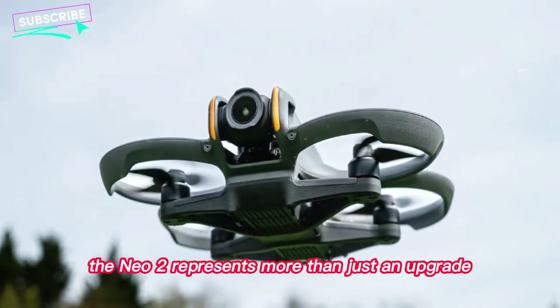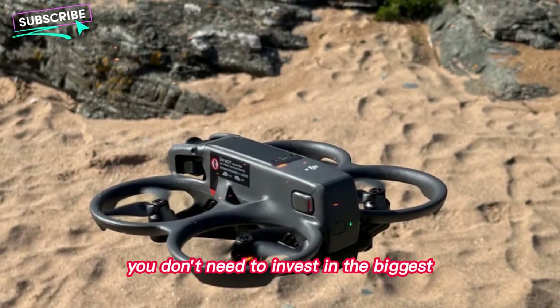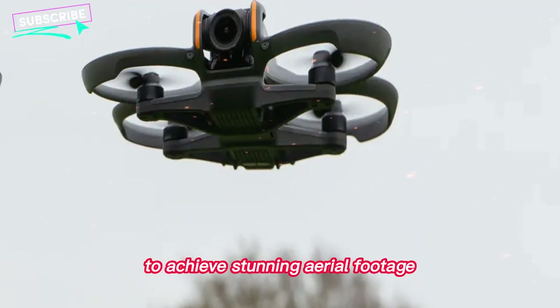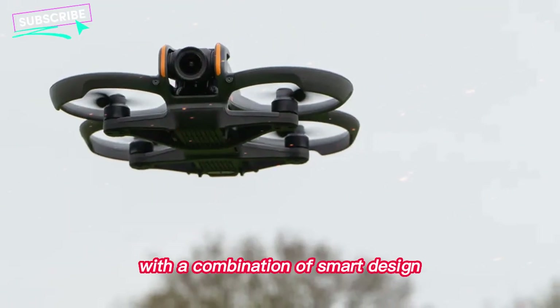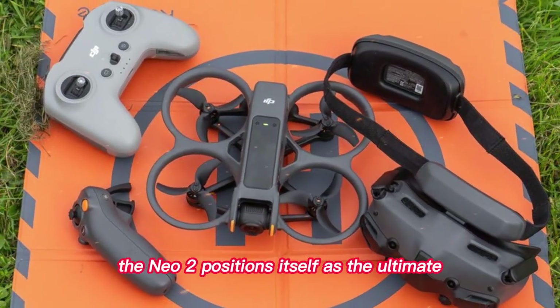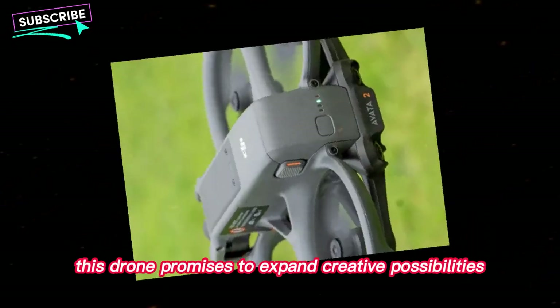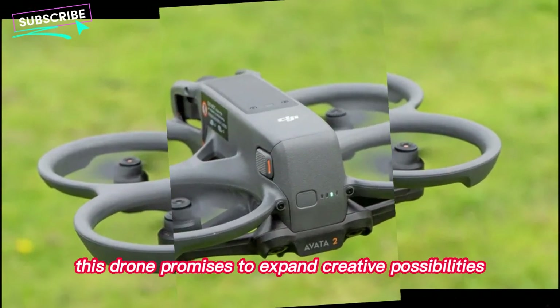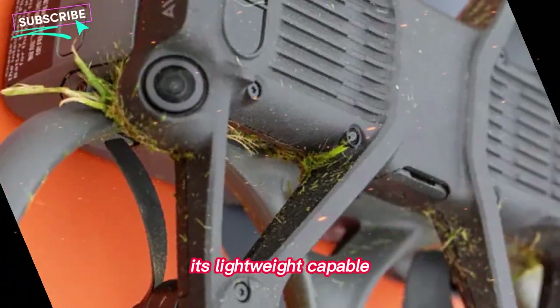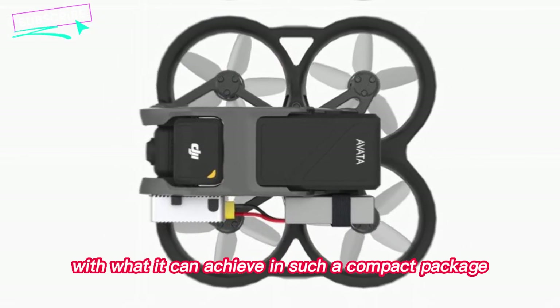The NEO 2 represents more than just an upgrade — it signals a shift in how small drones are perceived. You don't need to invest in the biggest or most expensive drone to achieve stunning aerial footage. With a combination of smart design, intelligent systems, and creator-focused features, the NEO 2 positions itself as the ultimate everyday drone. Whether you're capturing your pet playing in the park, documenting a travel adventure, or simply enjoying the art of flying, this drone promises to expand creative possibilities without requiring a huge investment. Its lightweight, capable, and accessible nature could make it the sleeper hit of 2025 — a drone that surprises the community with what it can achieve in such a compact package.